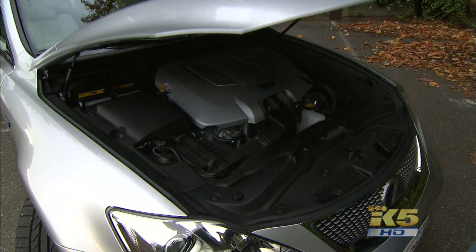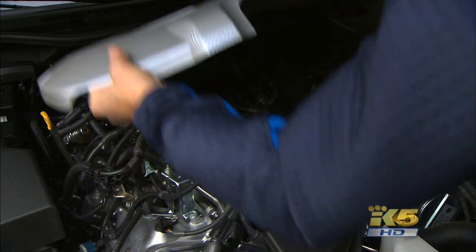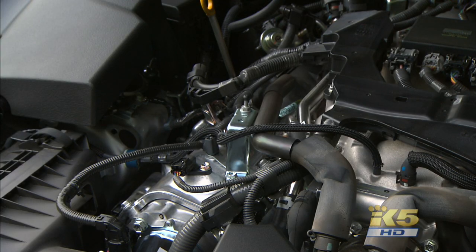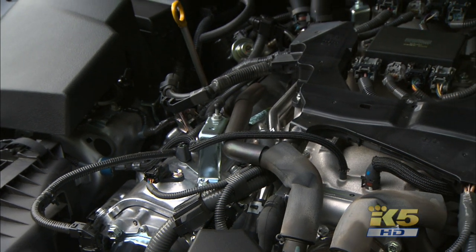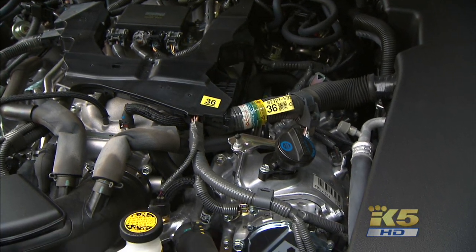Want to really see what the engine looks like? Let's take the shroud off. Not all that pretty, is it? Now you know one of the reasons why they have them. This V8 is a highly modified version of the 4.6-liter found in the big LS, and so is the rapid-fire 8-speed transmission.